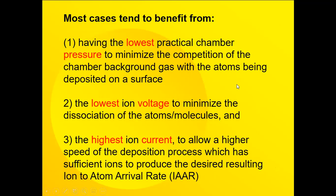helps when there's a conflict between the expansion of the coating and the expansion of the substrate which causes stress. Most cases using Ion Assist tend to benefit from having the lowest practical chamber pressure to minimize competition between the chamber background gas and the atoms being deposited on the surface. Another advantage is the lowest ion voltage to minimize dissociation of ions, so we're striving for low pressure, low voltage, and the highest ion current we can get to allow a higher deposition rate to give maximum density.